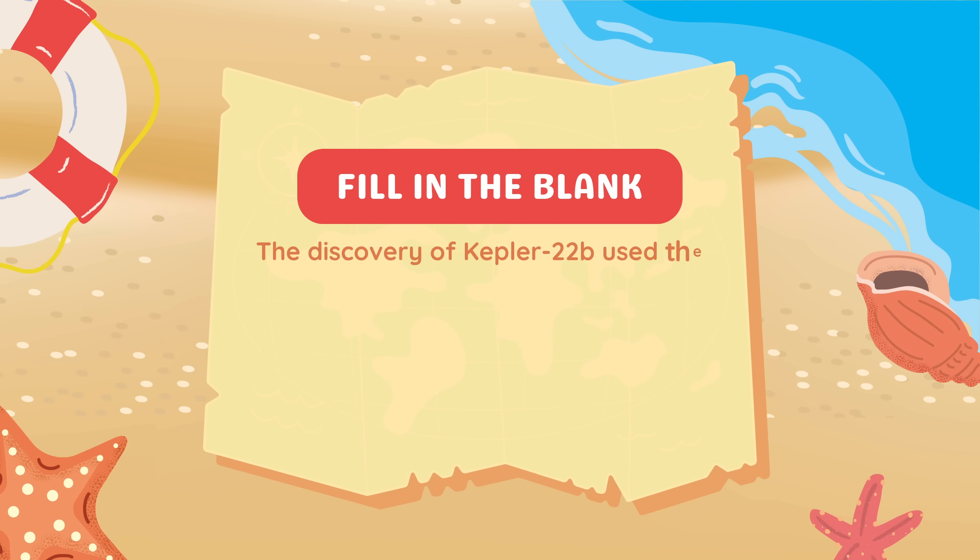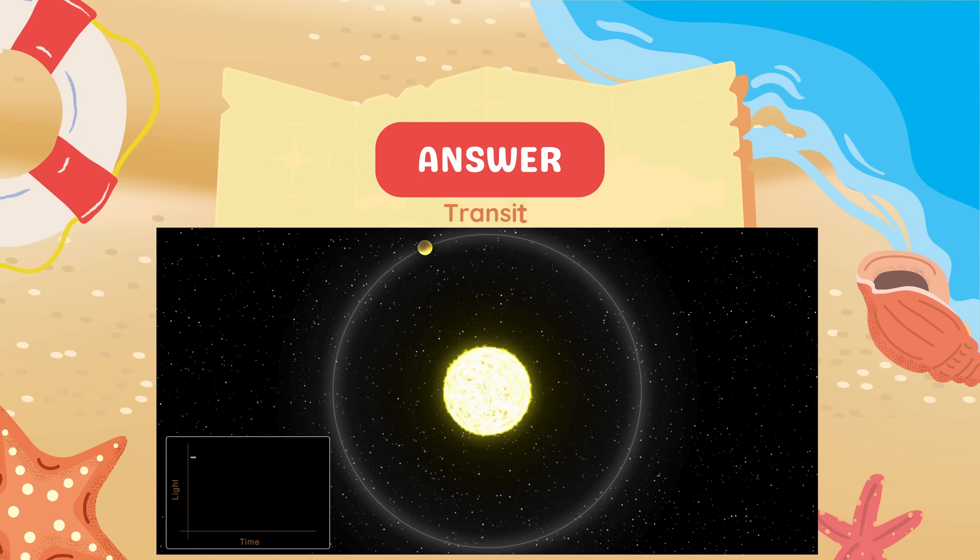Fill in the blank. The discovery of Kepler-22b used the blank method. Transit method.